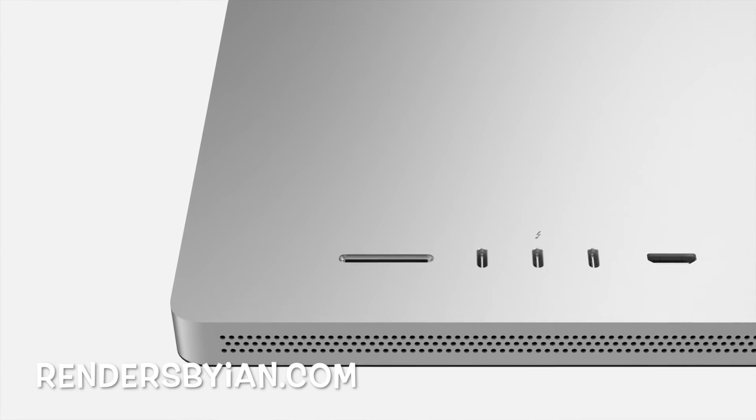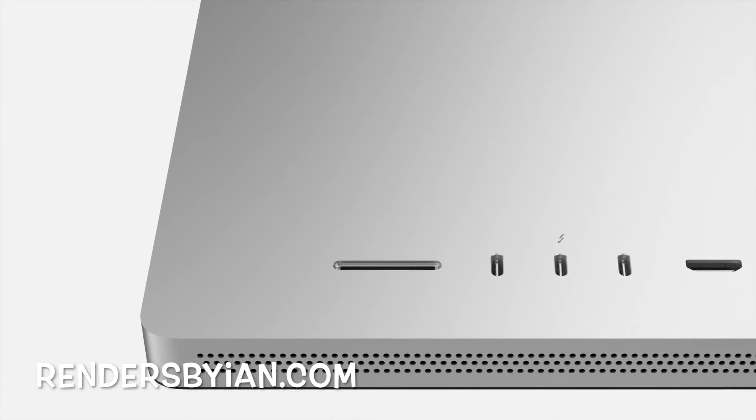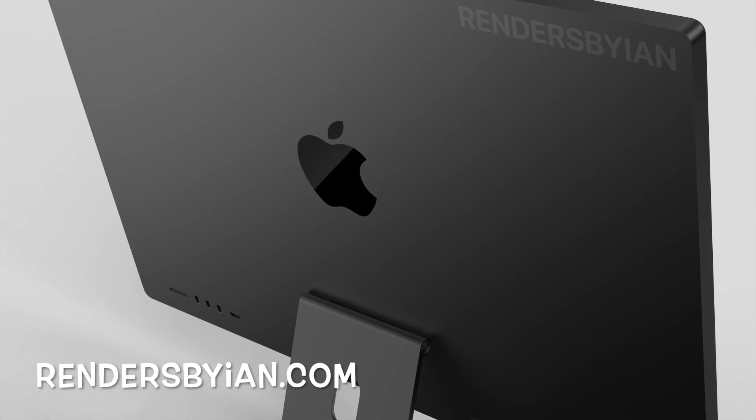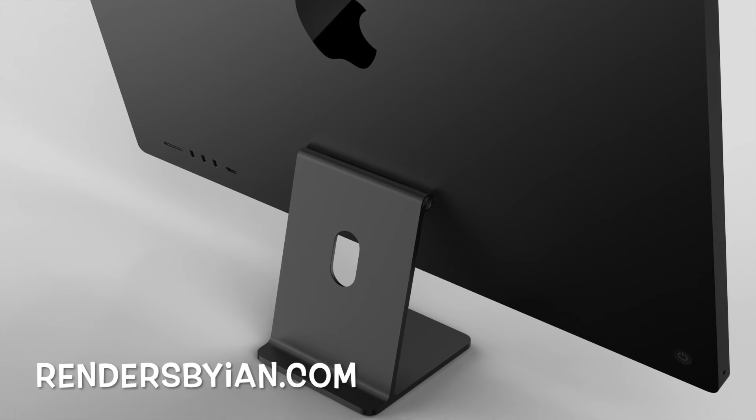I'm also thinking things like an SD card slot and the high-end headphone jack we saw on the MacBook Pros. In this day and age, what makes it Pro for normal consumers like you and I — we can't really tell the difference. The pandemic is going to hit hard again with the new variant, so I think Apple is going to go the safe route and try to give as many consumer-based products as possible.